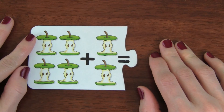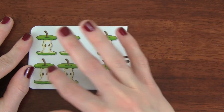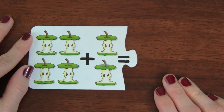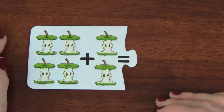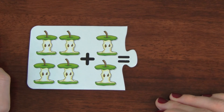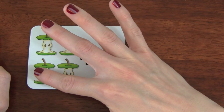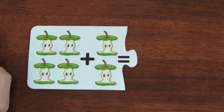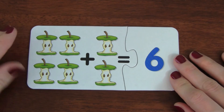This is our last puzzle. We have four apple cores plus two apple cores. How many apples are there all together? Can you count with me? One, two, three, four, five, six. There are six apple cores.